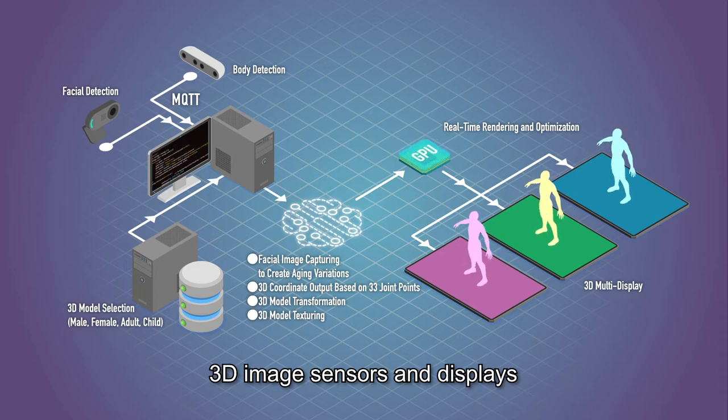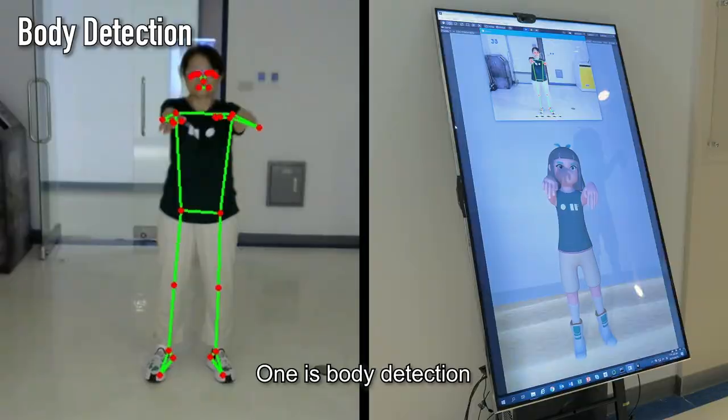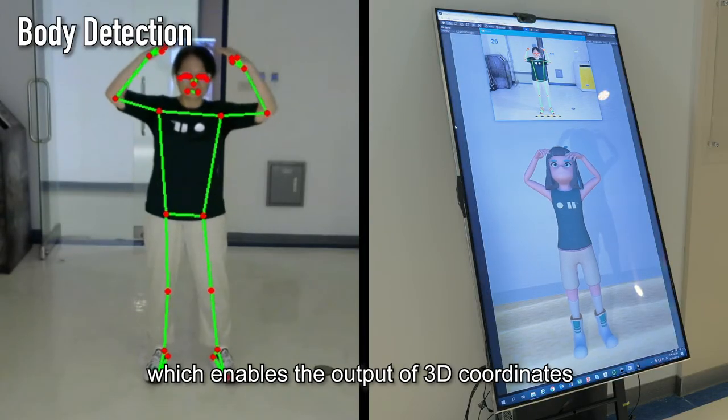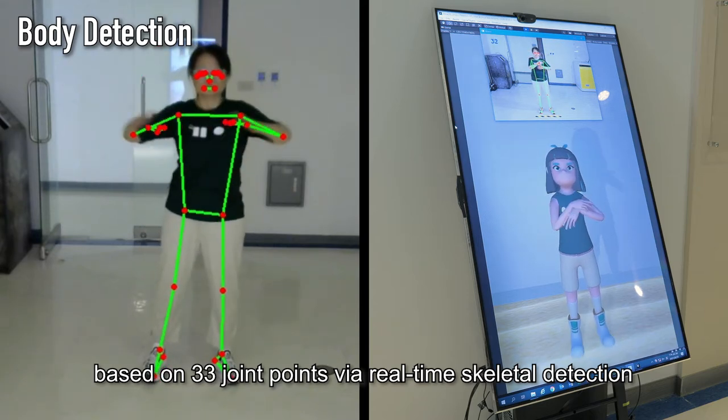Using high definition webcams, 3D image sensors and displays, the system features two key technologies. One is body detection, which enables the output of 3D coordinates based on 33 joint points via real-time skeletal detection.